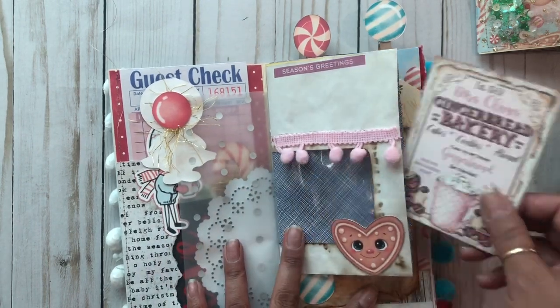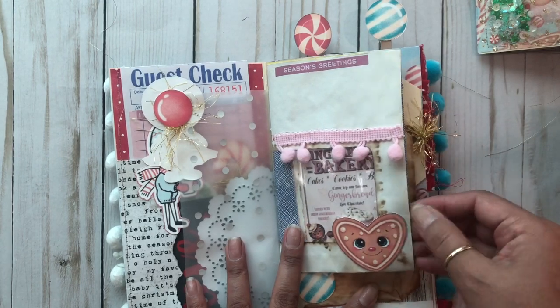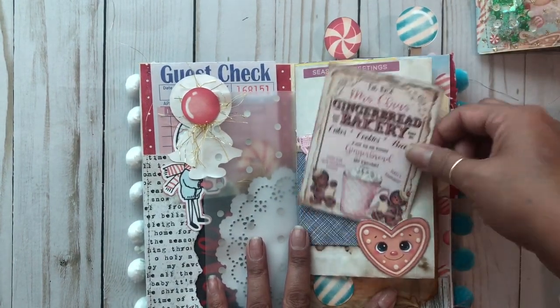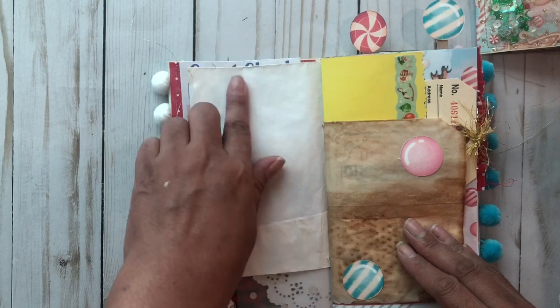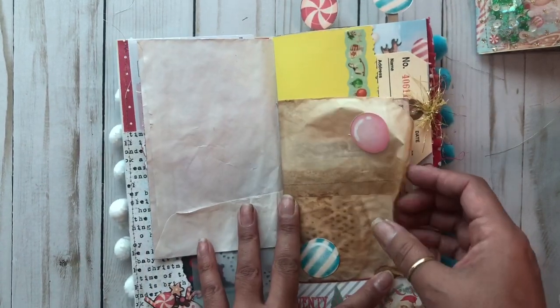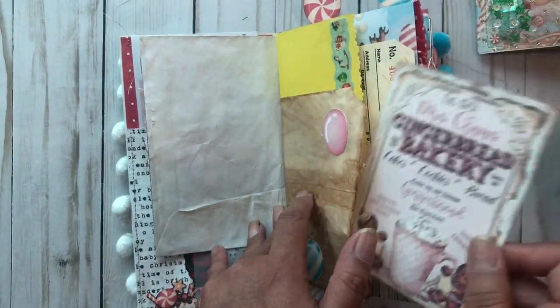Then we have a window envelope here with this gingerbread bakery tag. This is a little tuck spot — it's perfect to add your little mini polaroid pictures, that's what I do with mine. There's a lot of room for journaling here too. And I added a coffee bag and another gingerbread tag here.